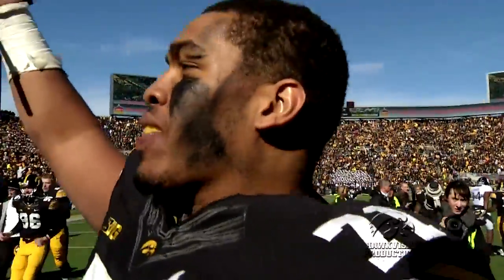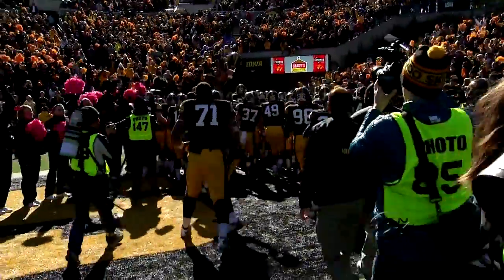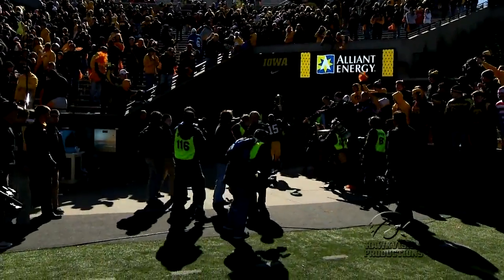Next week will be another big-time conference matchup in Kinnick Stadium, as the Wisconsin Badgers and their high-powered rushing offense come to Kinnick Stadium in a battle for the Heartland Trophy for the first time since 2010. This is Nick Dorman reporting for HawkeyeSports.com.